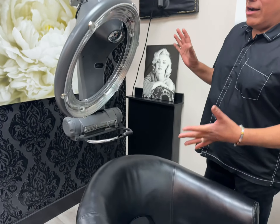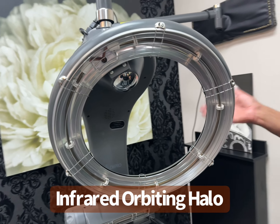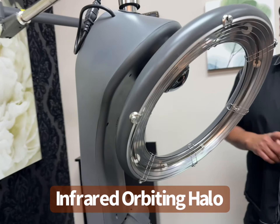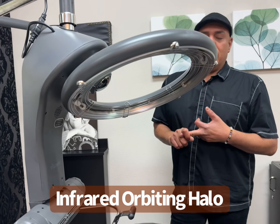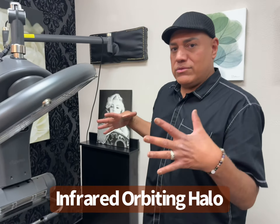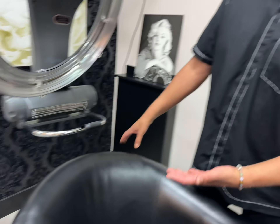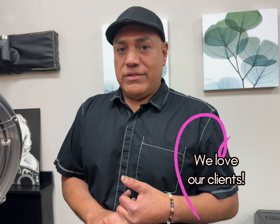I wanted to show you something that I had to have because I want the best for my clients. This is our oscillating paint lamp. It really helps with some of our specialty techniques. We do balayage, ombre, any type of coloring service that requires heat that circulates around. Also, if we need a fan for longer hair, it's adjustable. It makes our life easier and makes more professional services for coloring.